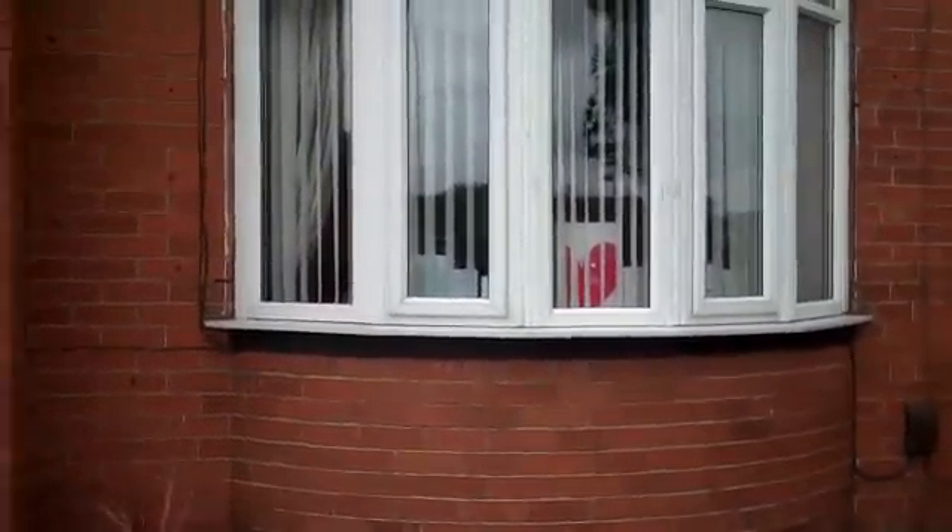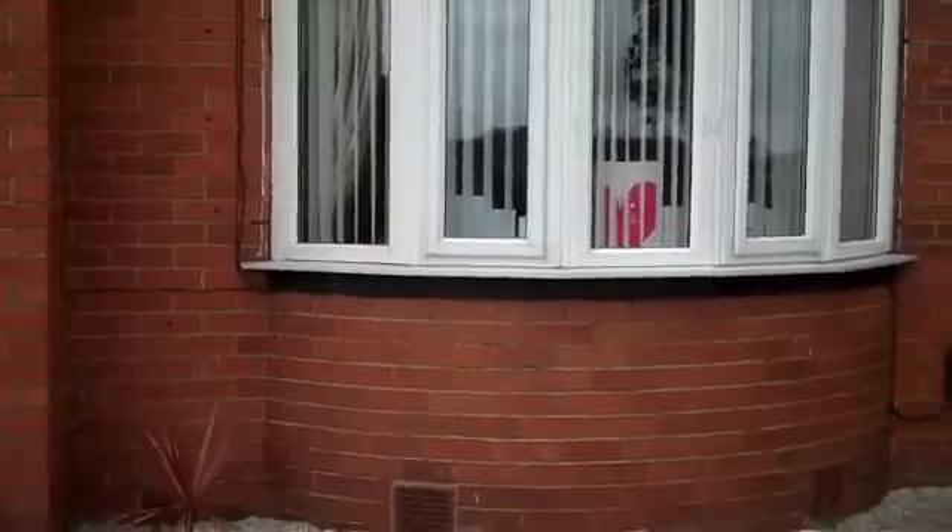We've got a semi-detached property. It's unusual, this one, because it's constructed with solid 9-inch walls for the front and the rear and a cavity wall to the side.